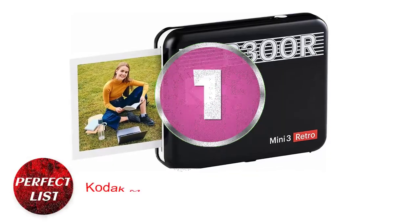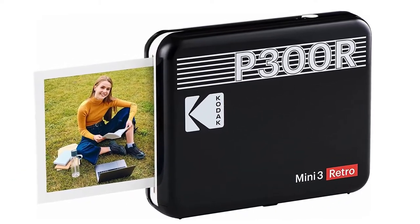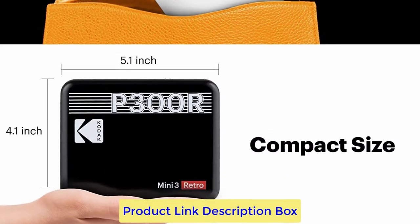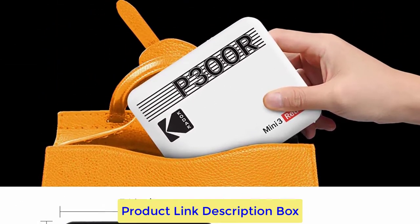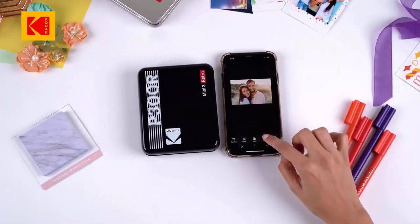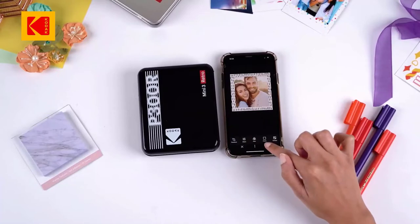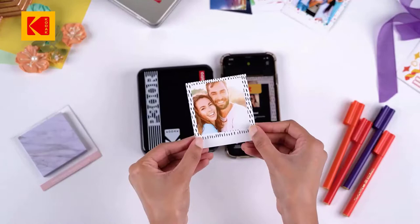Number 1: Kodak Mini 3 Retro Portable Photo Printer. This portable printer is a wonderful alternative to consider if you want to appreciate new technology but yet adore the feel of the past. It prints images at 3x3 inches for that classic feel, and you can use the Kodak app to personalize them in a variety of ways, including choosing between bordered and borderless options, adding stickers and frames, and more.